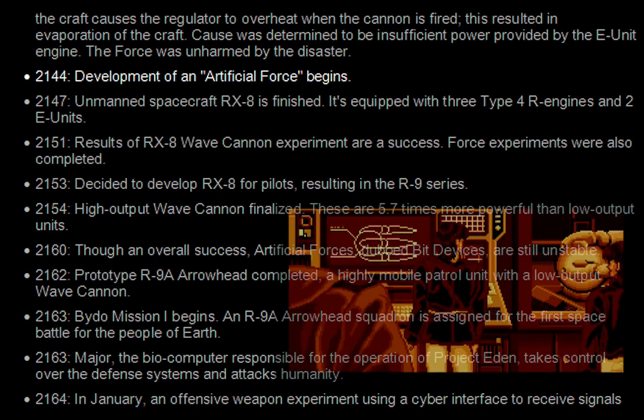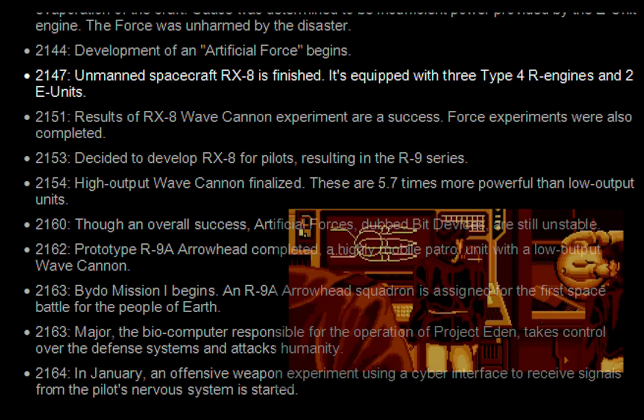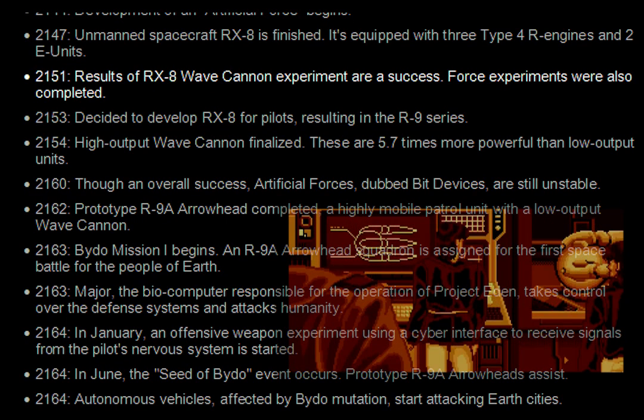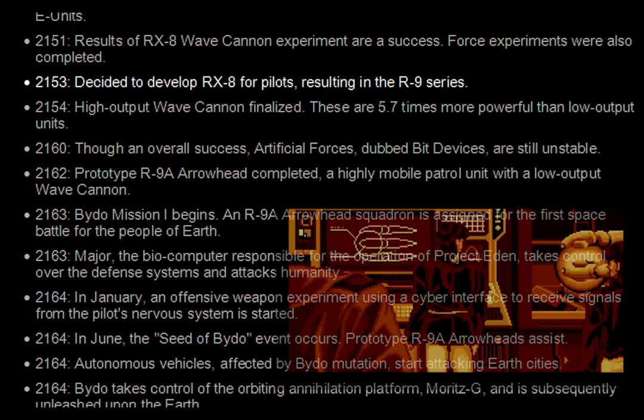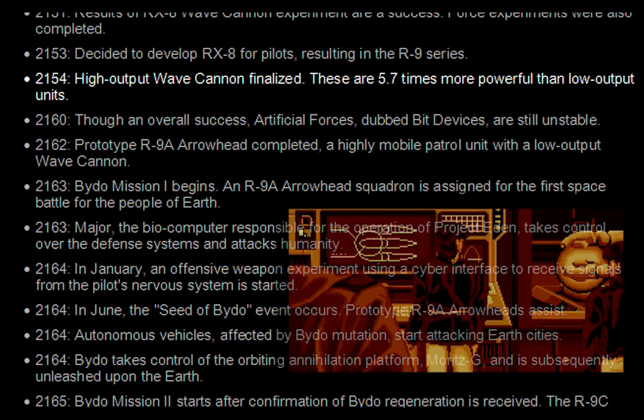2144. Development of an artificial force begins. 2147. Unmanned spacecraft RX-8 is finished, equipped with three Type-4 R engines and two E units. 2151. Results of RX-8 wave cannon experiment are a success. Force experiments were also completed. 2153. Decided to develop RX-8 for pilots, resulting in the R-9 series. 2154. High output wave cannon finalized — 5.7 times more powerful than low output units.